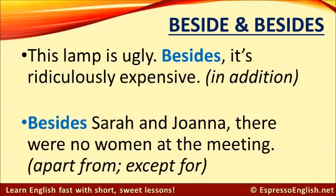Besides Sarah and Joanna, there were no women at the meeting. In this sentence, 'besides' means apart from or except for.